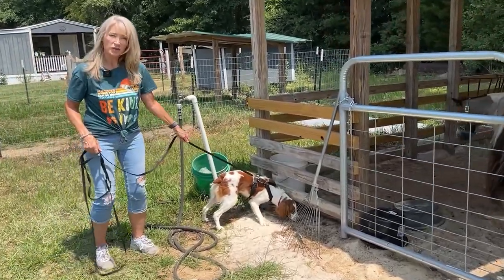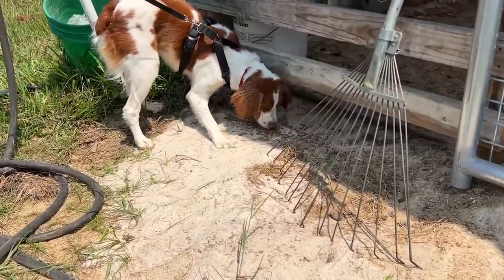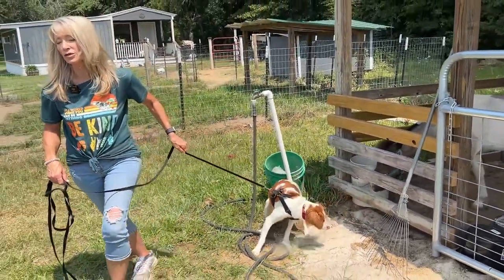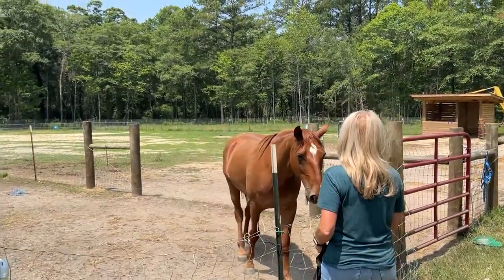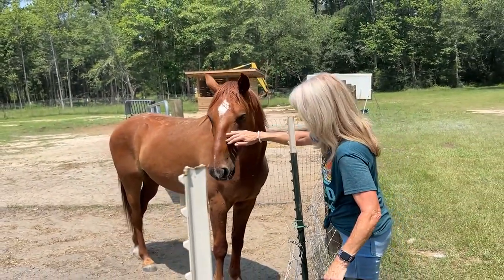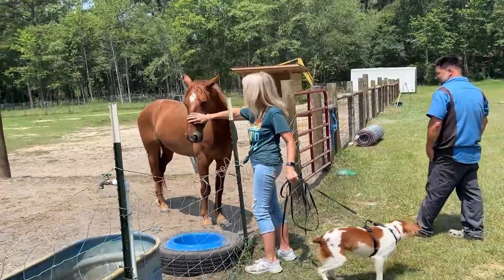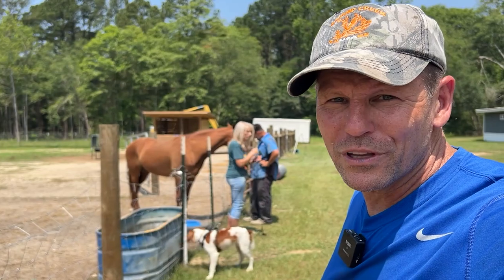Bella's not so impressed with the horse, but she's really impressed with the horse's food. Bella will now eat anything — apparently deer poop and horse feed are on the top of her list. Bubba and Bella match in color — yeah, look at them, they do a little bit. I grew up with horses on our farm in Virginia and horses are kind of intimidating, but this one's real friendly and lets you pet it. Luckily we don't have a horse trailer or we might be bringing some of these animals home with us to Piney Grove.